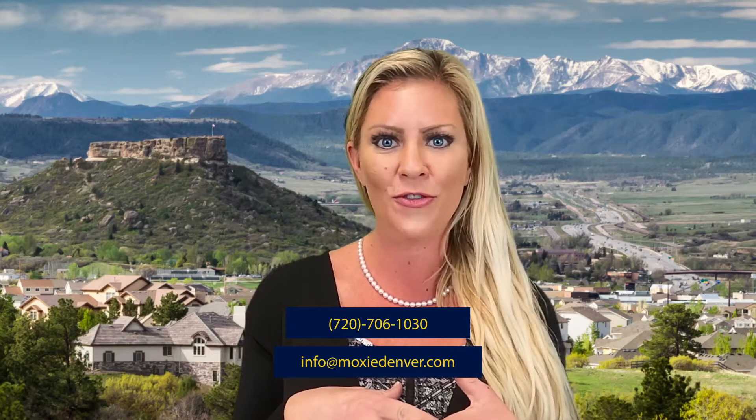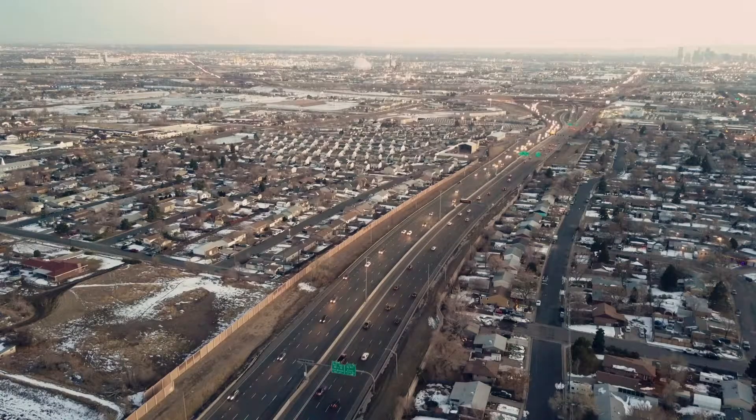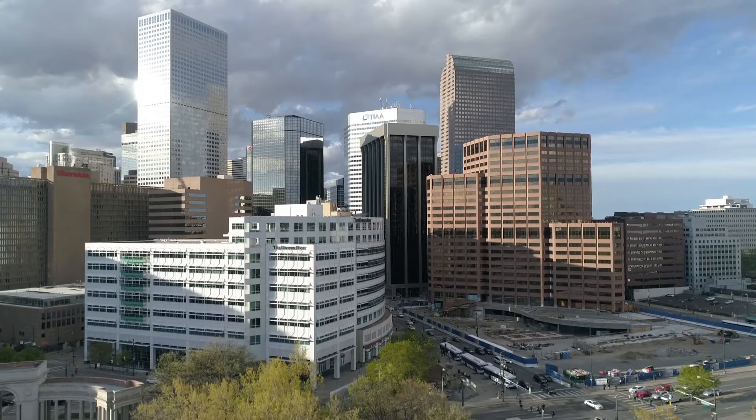Castle Rock, Colorado is nestled just between Denver and Colorado Springs. You are about an hour from the Springs and about 36 minutes to downtown Denver and another 45 out to DIA. If you're trying to make it out to the mountains, you're about an hour from Evergreen and 15 minutes from Parker. Most of the people who live in Castle Rock are commuting down south to Colorado Springs or traveling up north to the Denver Tech Center or even further out towards downtown Denver.